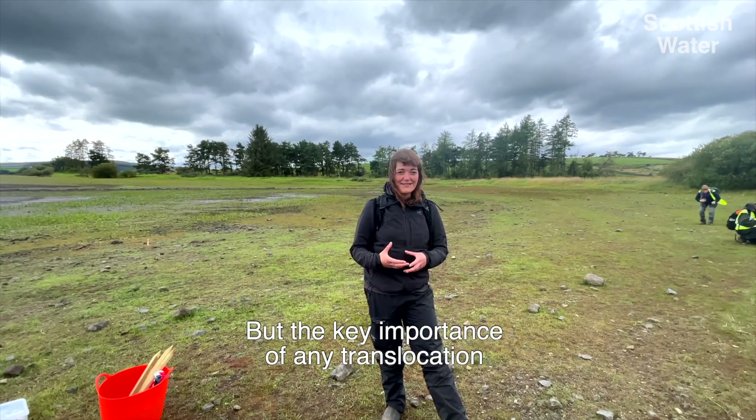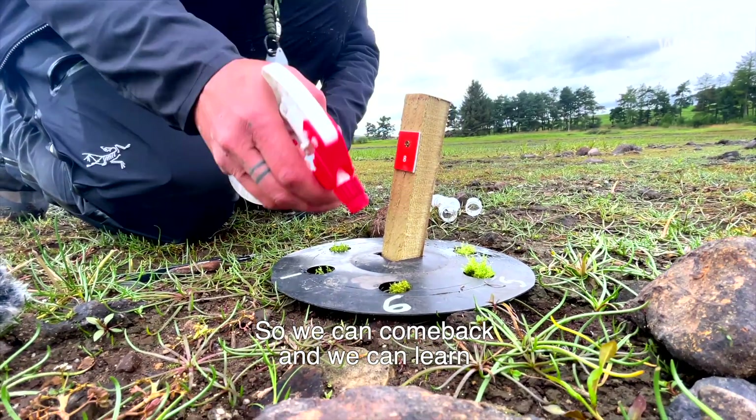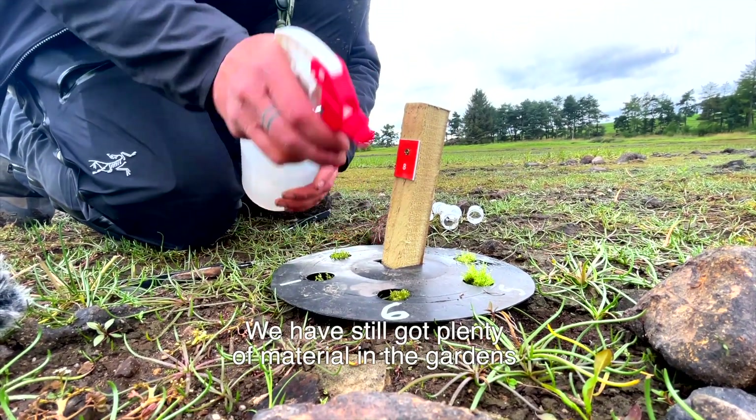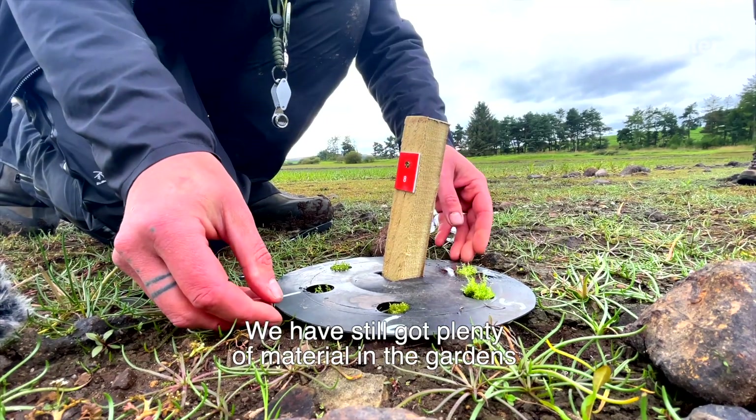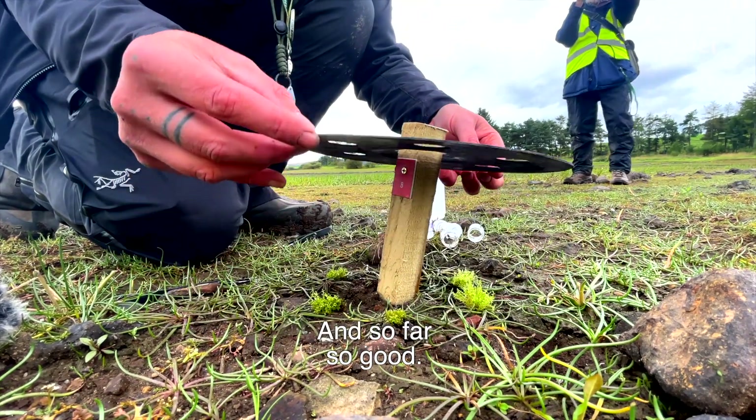It's wonderful to plant these out, but the key importance of any translocation is actually the monitoring, so we can come back, learn, and make sure that we're doing it the right way. We still have plenty of material in the gardens, so this really is an experimental endeavour — and so far so good.